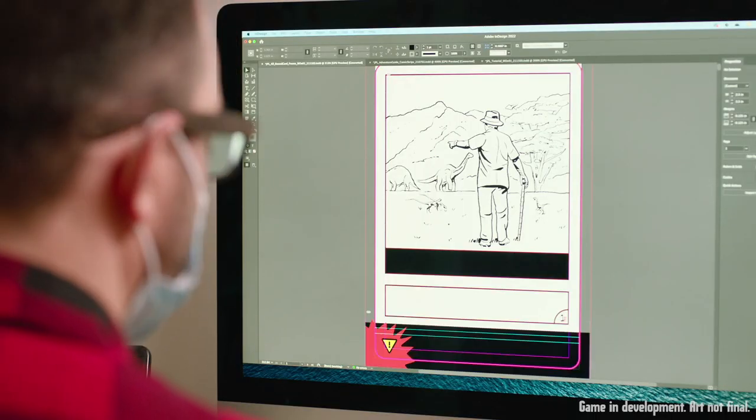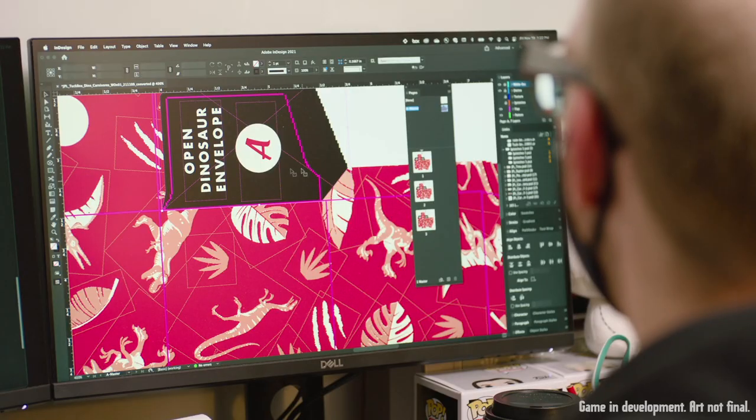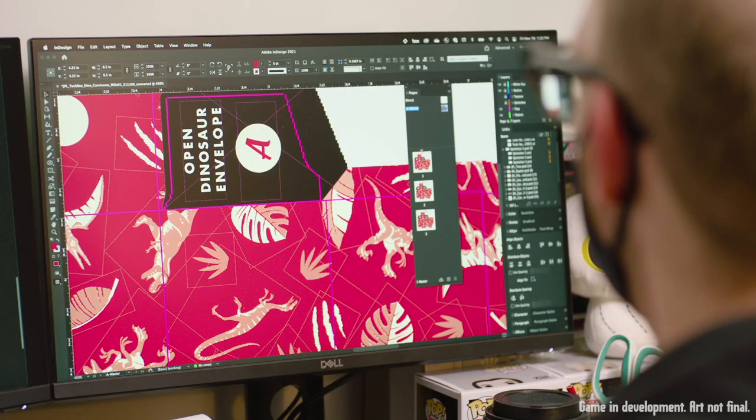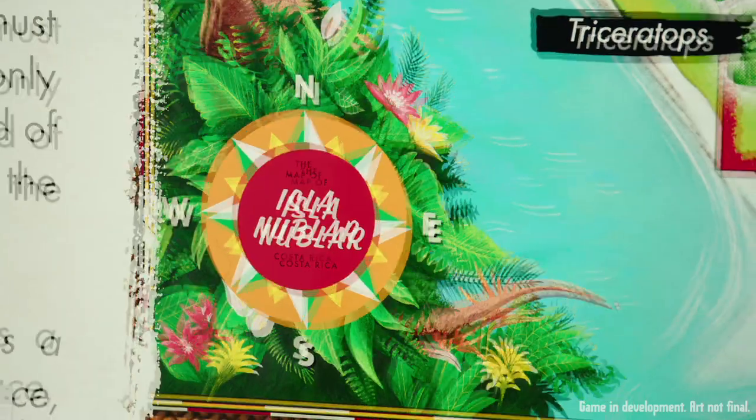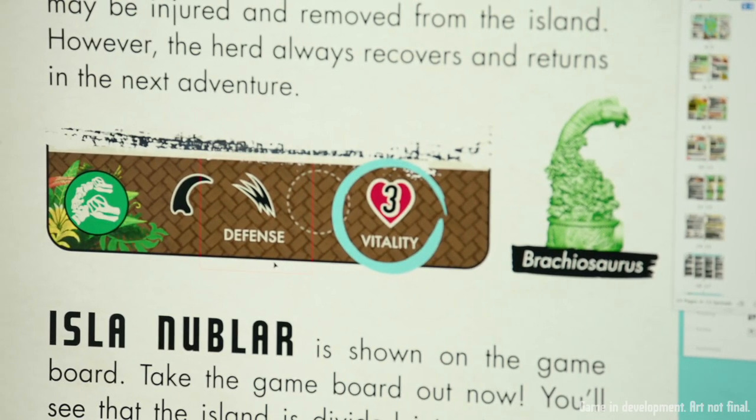We wanted to keep it authentic from the time, but also wanted to add that vintage look, the stressed look. There are certain things we wanted to keep crisp, and there are certain items, like the map, that have a little more distressing. We wanted to just keep it interesting throughout the game — we didn't want something static that would be exactly the same overall.